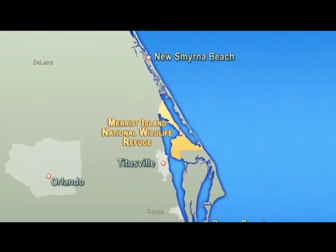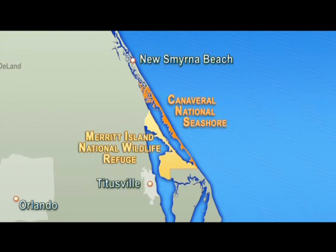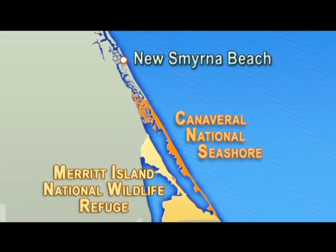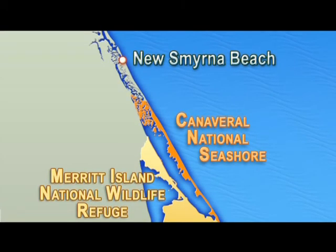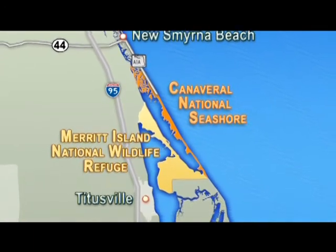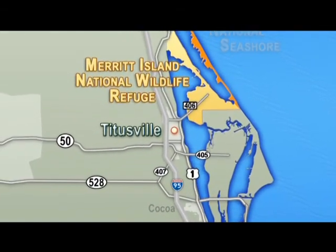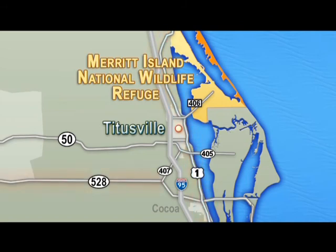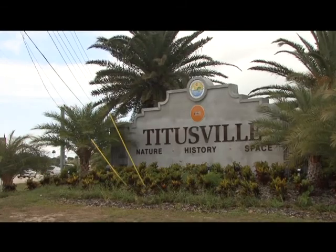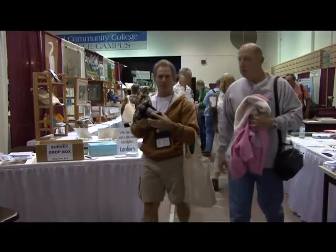The Merritt Island National Wildlife Refuge and the Canaveral National Seashore are both open to the public year-round. The north entrance of Canaveral National Seashore is in New Smyrna Beach, accessible via I-95 off Florida 44 and by A1A. The entrance to Merritt Island and the south entrance of Canaveral are in Titusville, Florida, accessible via US-1, Florida 528 (the Beachline Expressway), Route 50, and Exit 220 off I-95. An exciting event held each January in Titusville is the Space Coast Birding and Wildlife Festival.